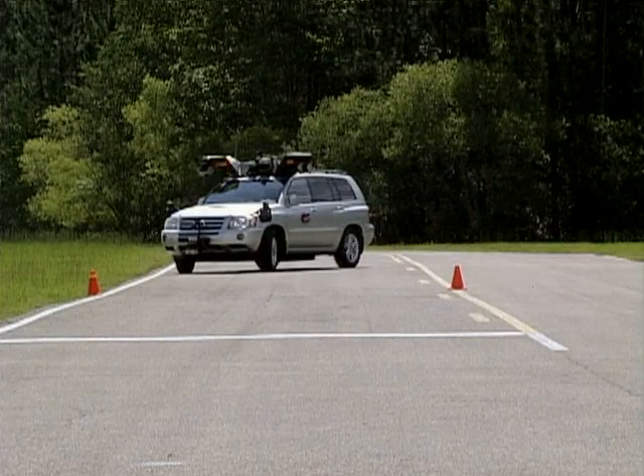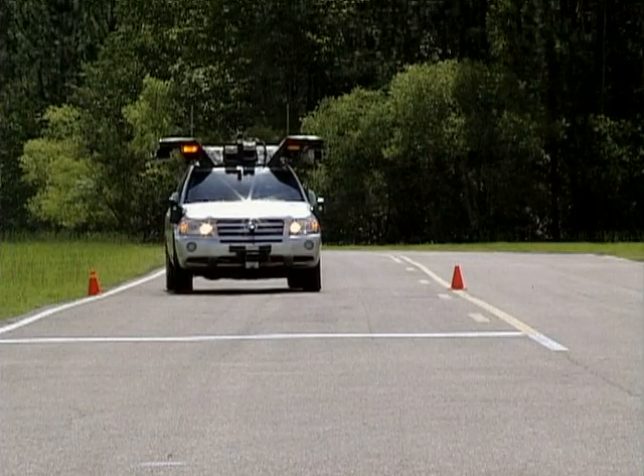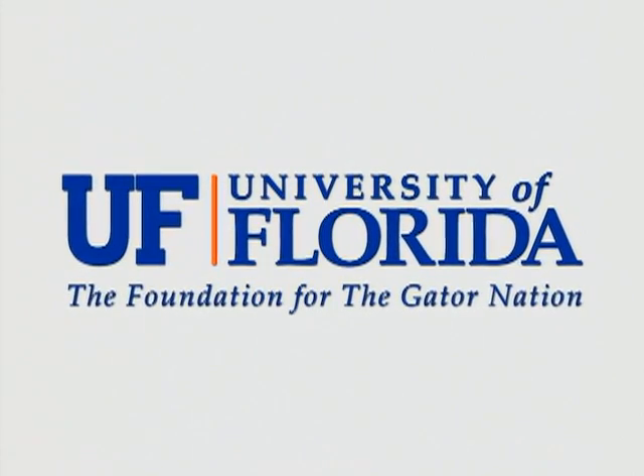The Navigator will put its city-driving talent on the line against other unmanned vehicles in late October. At the University of Florida, I'm Quentin Eyman. This has been a research report from the University of Florida, the foundation for the Gator Nation.